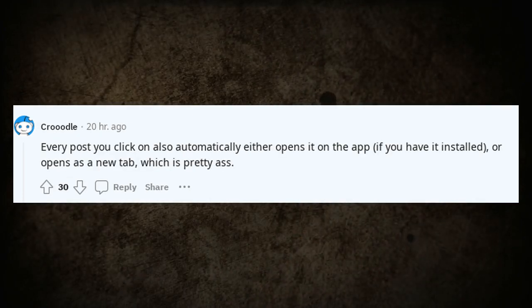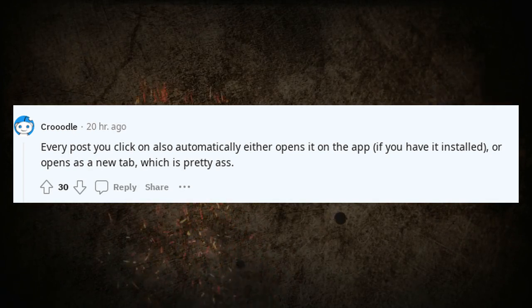Every post you click on also automatically either opens it in the app if you have it installed, or opens as a new tab, which is pretty bad.